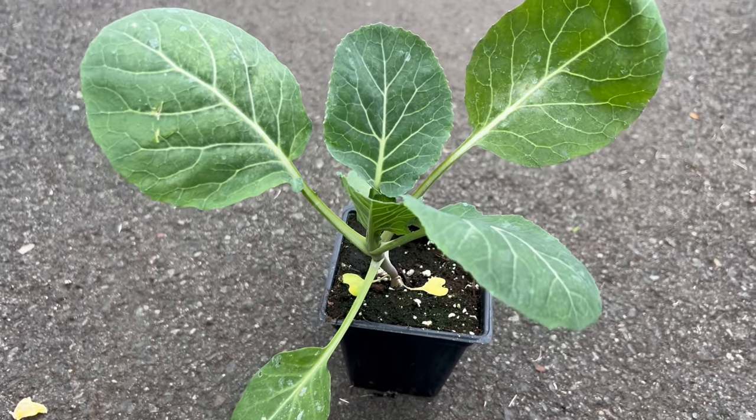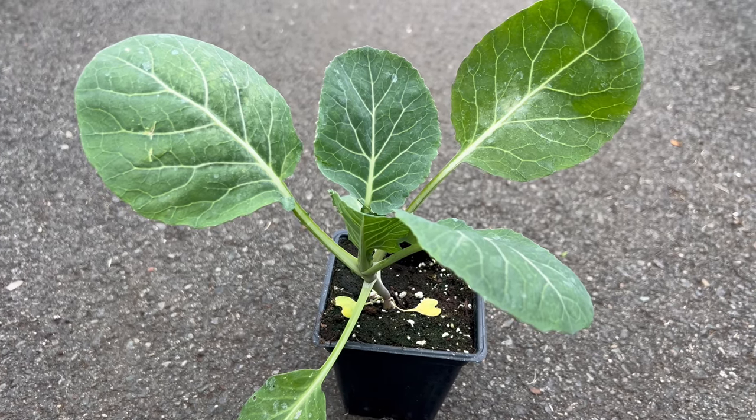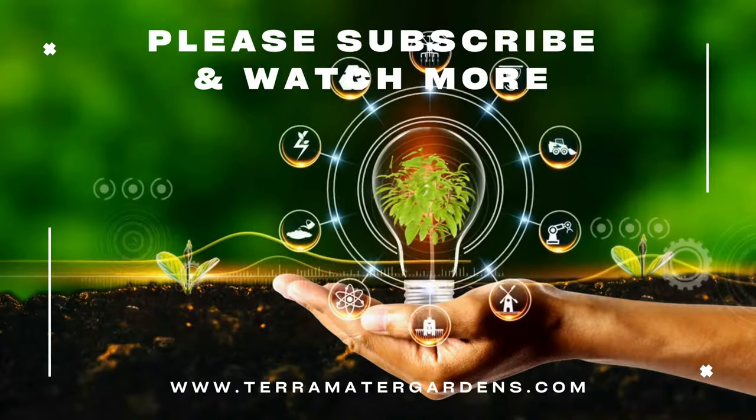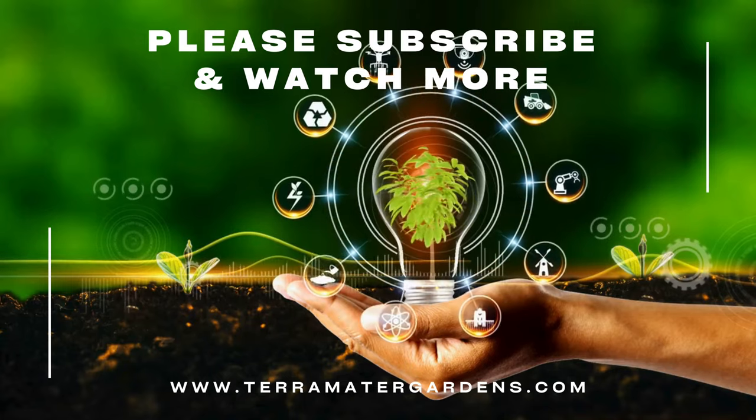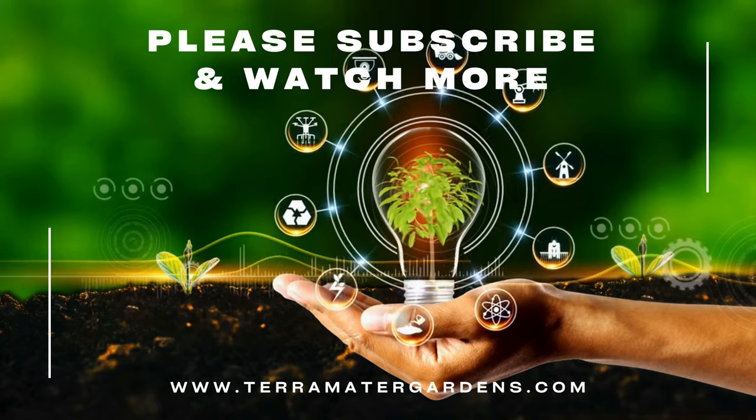Beyond its culinary contributions, Georgia collard serves as an excellent companion plant. Its growth habit provides shade for more delicate crops, and the presence of collards in the garden can help deter certain pests. This makes it a valuable asset for promoting biodiversity and a healthy garden ecosystem.